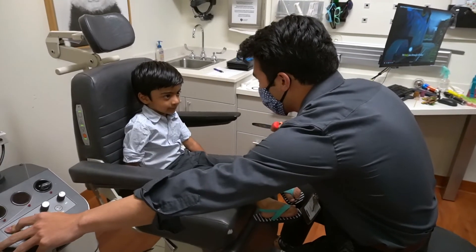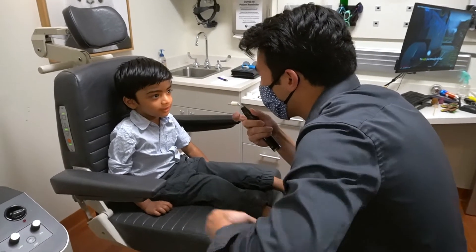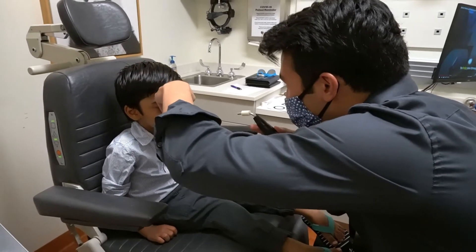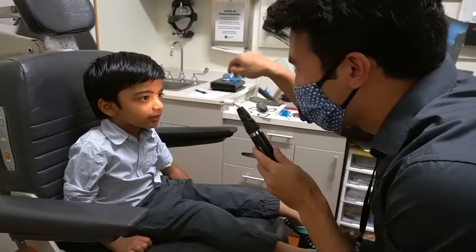Do you see right here? Yeah. Can you tell me what's on my mask? What do you see? Circle. A circle? Yeah. Do you still see a circle? Yeah. It's kind of bright, huh?